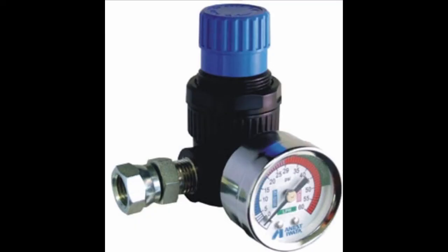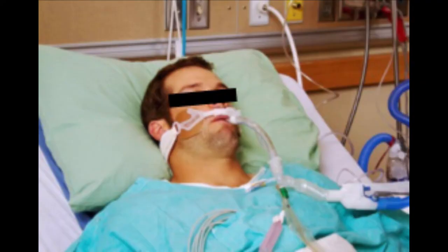If you manually control a valve connected to the outlet and turn on the 50 psi for about one second, the chest of the connected patient will inflate with oxygen, essentially doing the same job as the ventilator.